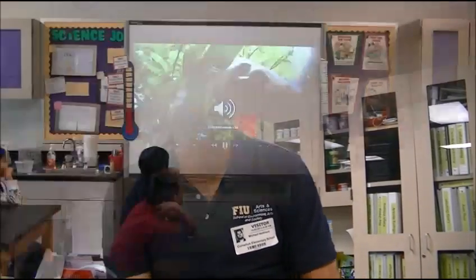Today I'm going to get to visit a third grade, a fourth grade, and a fifth grade classroom, and I'm going to take each one of those on a different science adventure.